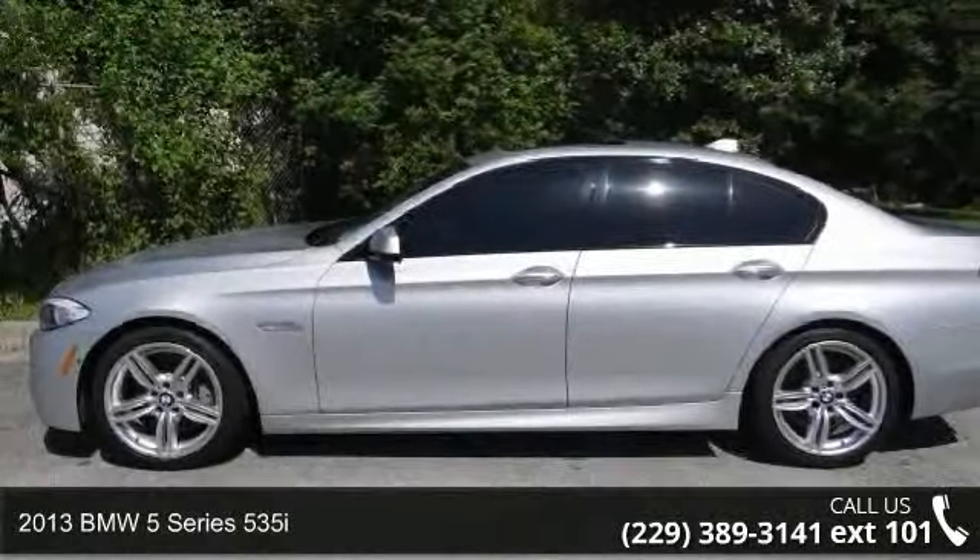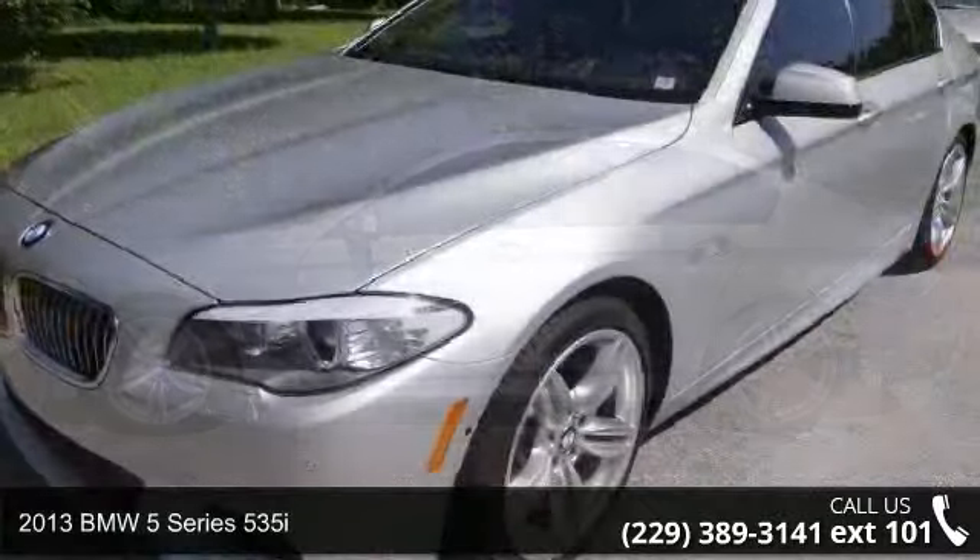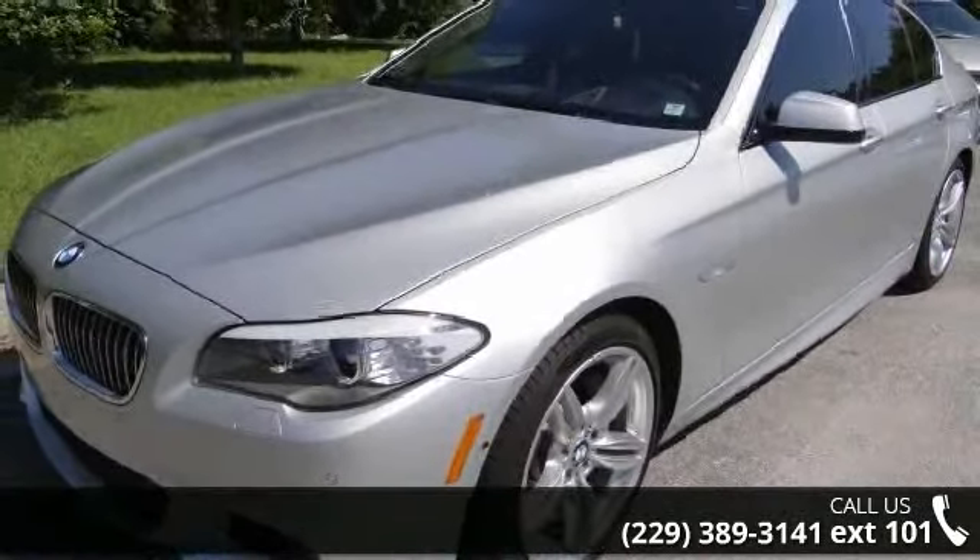Presenting the 2013 BMW 5 Series 535i. If you are looking for a first class ride, you have found it.